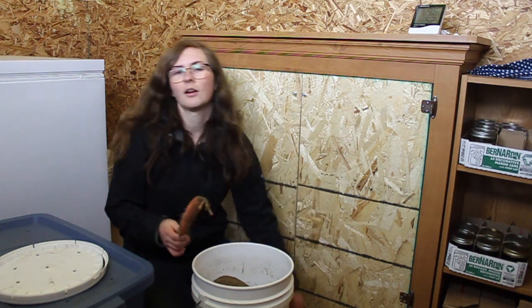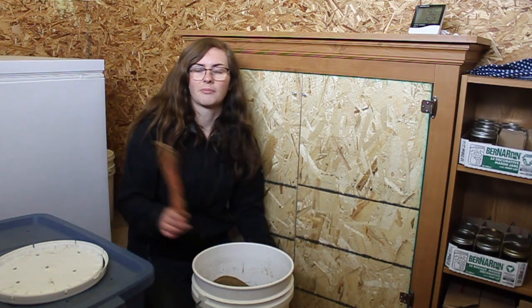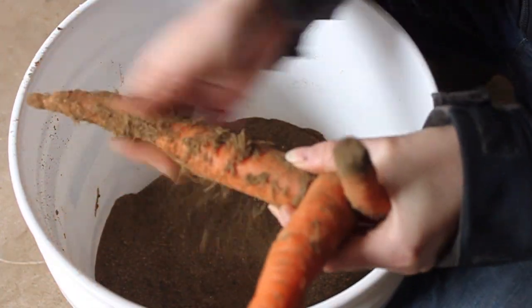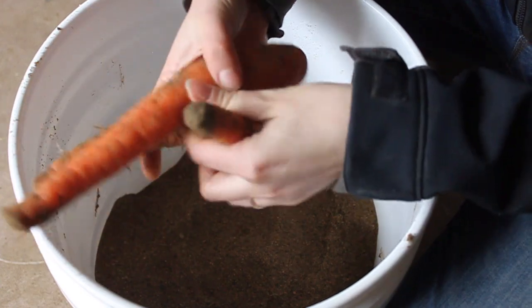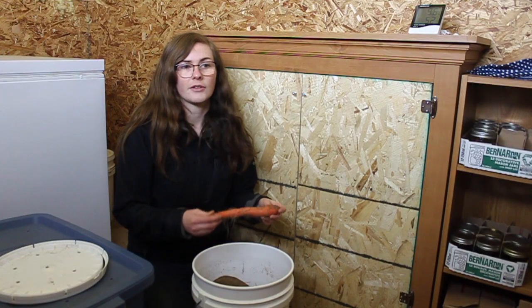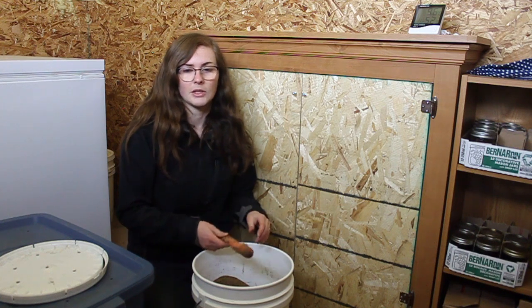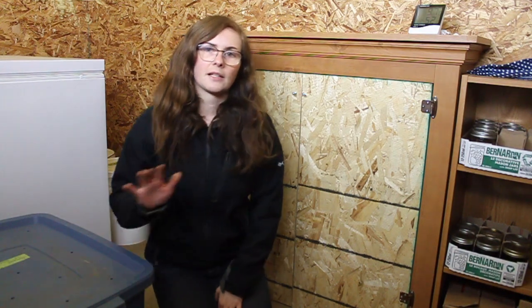We have about half a pail and maybe a quarter pail of carrots left. I think we stored the right amount for just the two of us this year — two five gallon pails full was about the right amount for the winter. However, I definitely could have been better at eating more of them and using them more as the main food in our meals. Another main vegetable we had stored down here was squash.